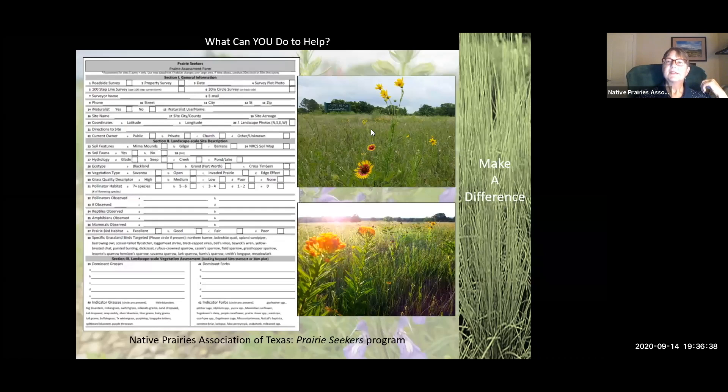In this picture there's a silphium — yellow compass plant. If I found that, I'd be super excited. Here's butterfly milkweed. We also have a Prairie Seeker project on iNaturalist, so if you're out doing prairie collections, you can log your sightings on iNaturalist if you use that platform.